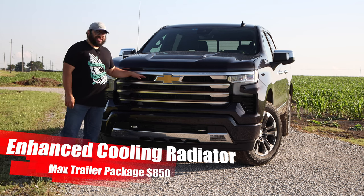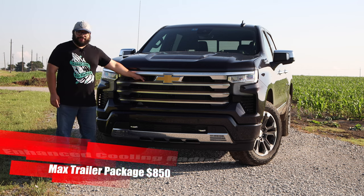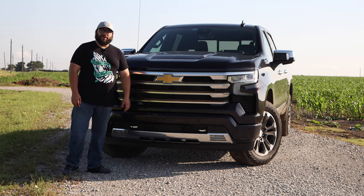One thing I do notice, though, is there's a massive amount of space between the grille and the radiator. So speaking about that, let's go ahead and take a look at what we have under the hood.